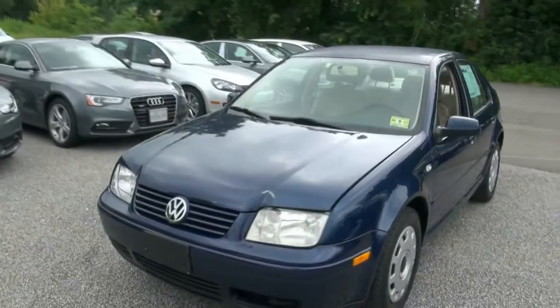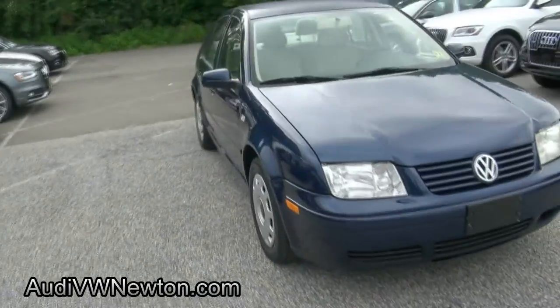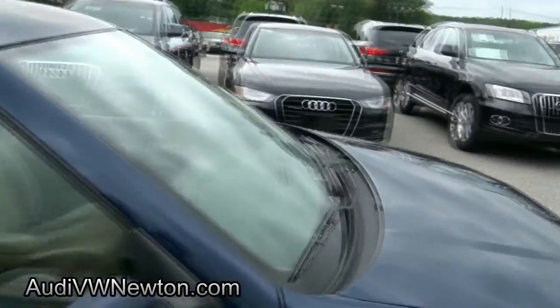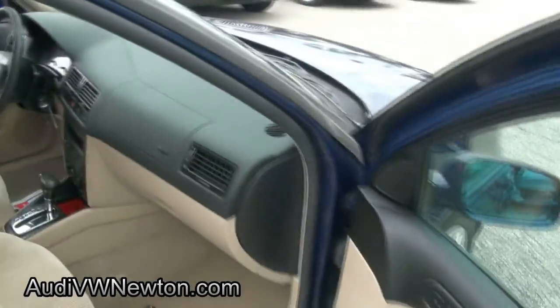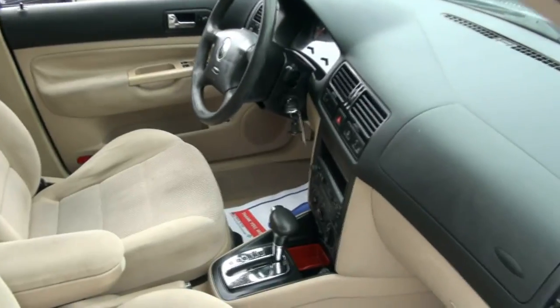2001 Volkswagen Jetta, this is a GLS edition — very nice. I had one of these myself a while back, great car, solid. Actually had the one after this too, come to think of it.